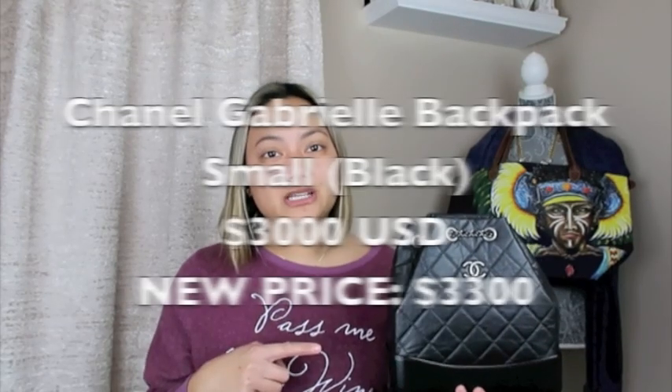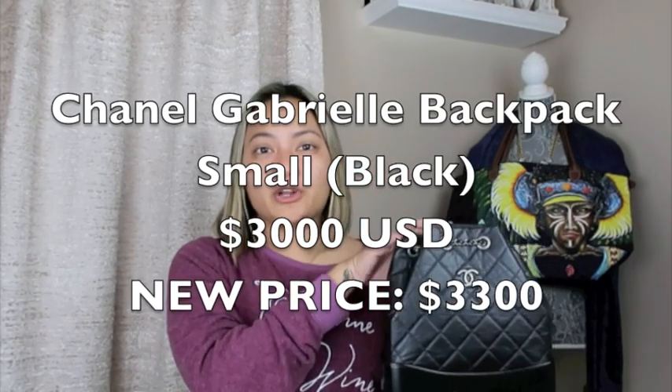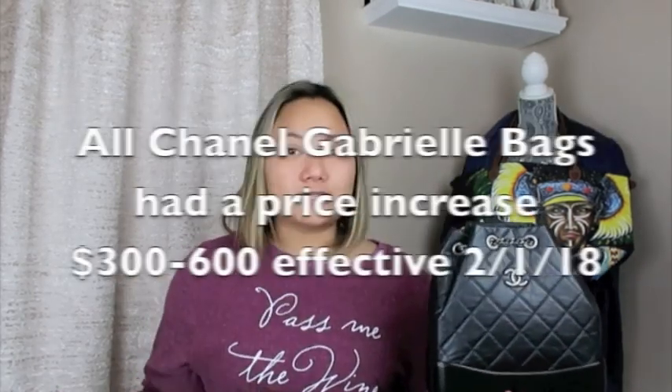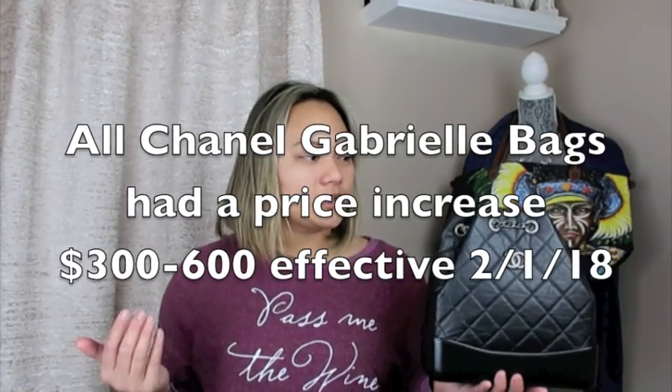So I picked this one up two days ago. The story behind this bag is my SA called me and she told me that all the Gabrielle bags are going to be going up in price, effective yesterday actually, because I got this one two days ago. This bag retails for $3,000 here in the States, and it was going to go up another $400 to $600. And I said okay, I've actually been wanting this bag and it was on my wish list for a while, so might as well get it now while the price is still a little bit lower.